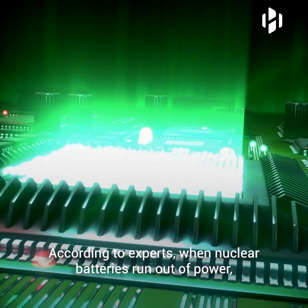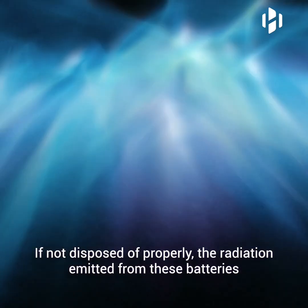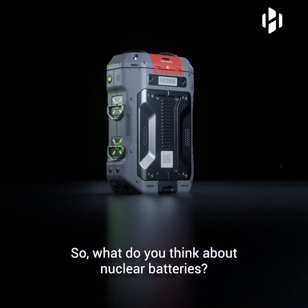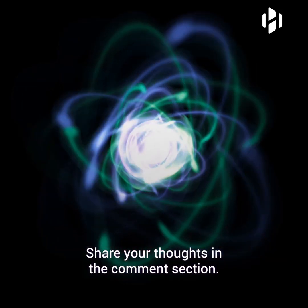These batteries are also a cause of concern to public health due to their radioactive nature. According to experts, when nuclear batteries run out of power, they start to decay and eventually become nuclear waste. If not disposed of properly, the radiation emitted from these batteries could cause adverse health effects. So, what do you think about nuclear batteries? Would you use one? Share your thoughts in the comment section.